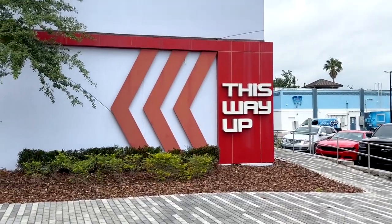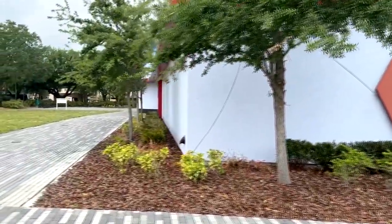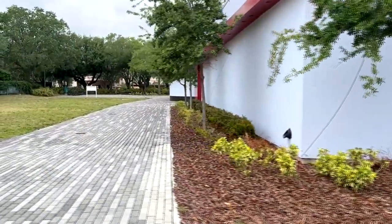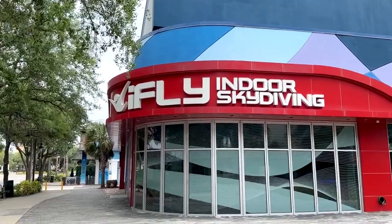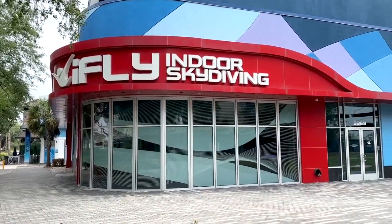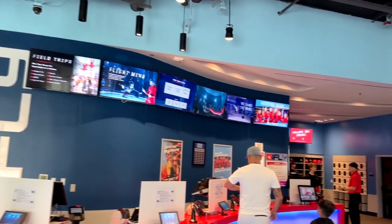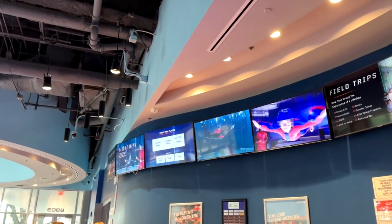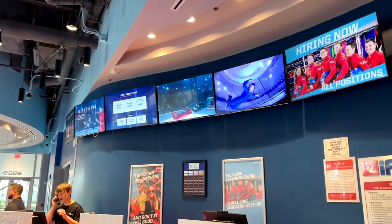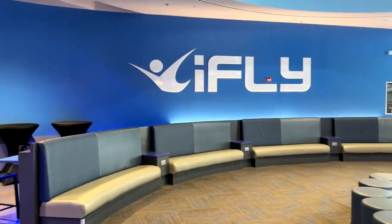iFly Orlando is located on International Drive, just minutes down the road from the major theme parks in Orlando. If you are visiting or even if you live here and are looking for something different to do for an hour or two, I highly recommend checking out this place. This is an indoor skydiving experience that gives you the feeling of what it's like to go skydiving, inside a safe wind tunnel. It's good for the entire family, all ages.